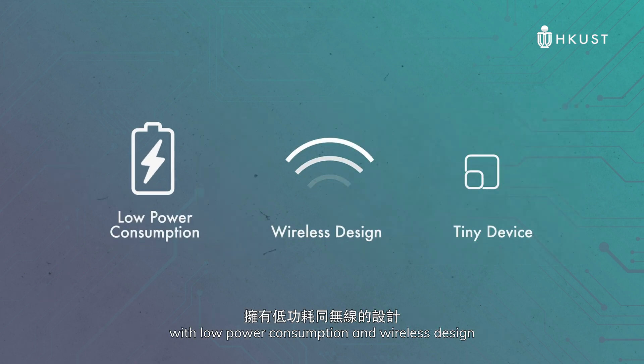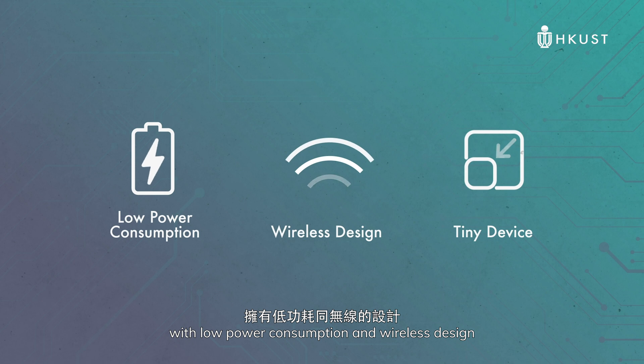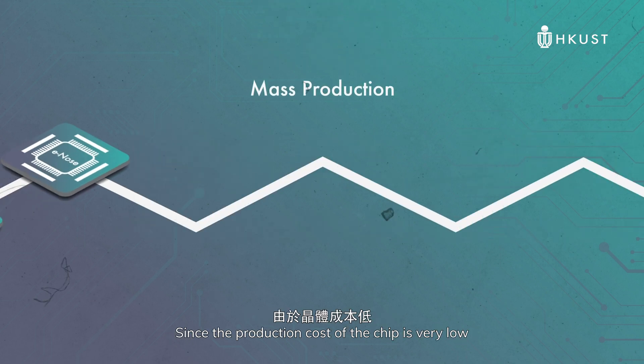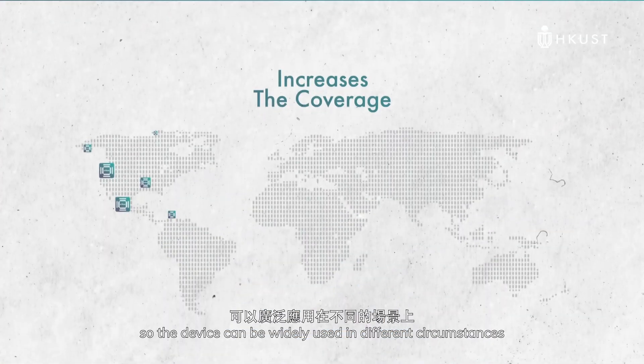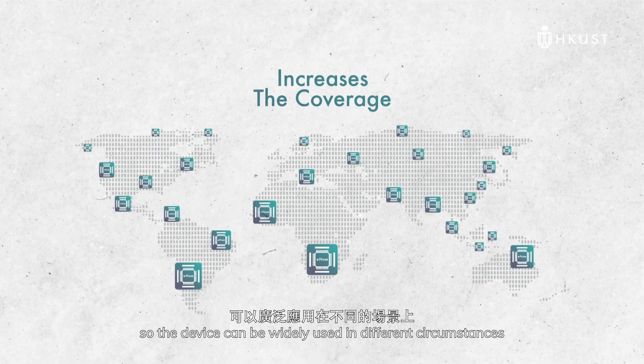E-nodes is a tiny device with low power consumption and wireless design. Since the production cost of the chip is very low, it can undergo mass production. This increases the coverage so the device can be widely used in different circumstances.